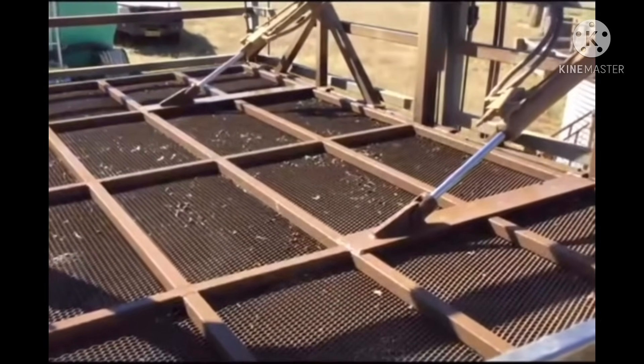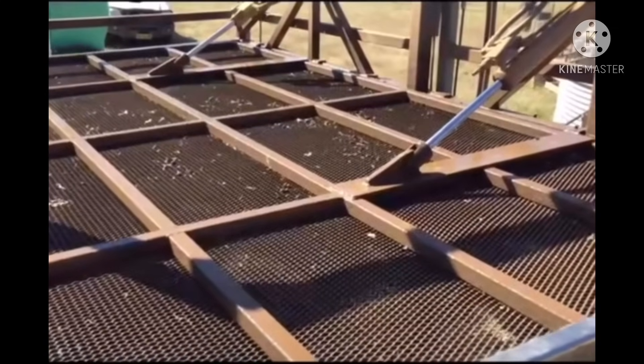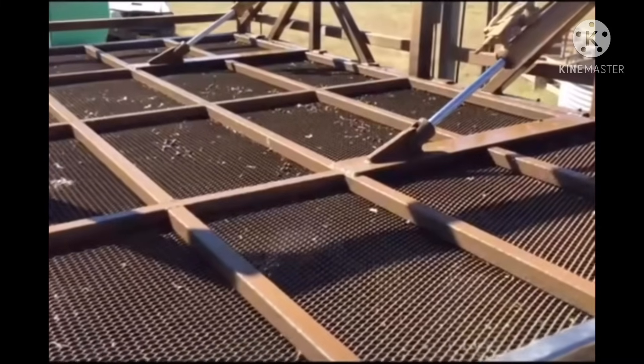I've also been asked what happens if the machine breaks down halfway through the procedure. Thankfully, there is an emergency hatch on the side that releases the tank in under 30 seconds.